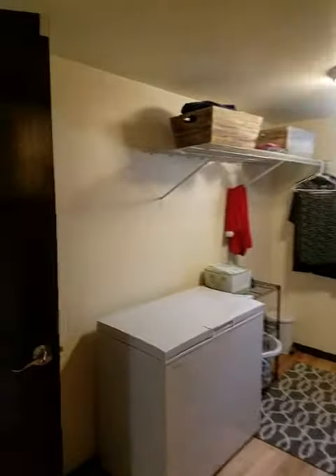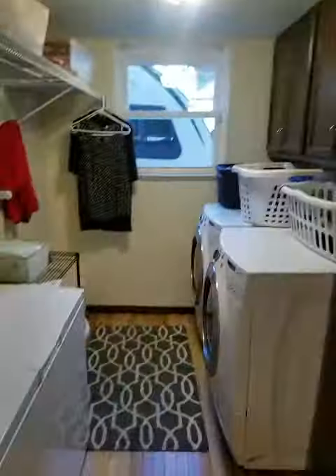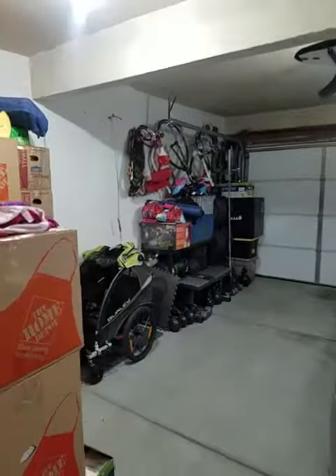You got kind of your laundry slash mud room here. Some storage, a little freezer. You got your garage in here.